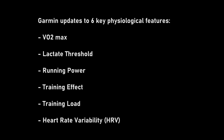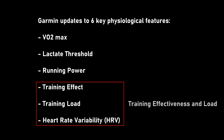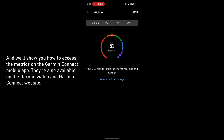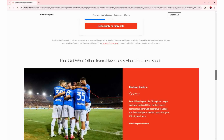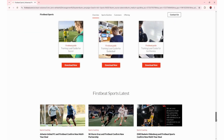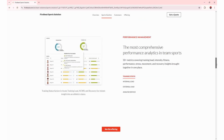It will cover VO2 max, lactate threshold, running power, training effect, training load, and HRV. The first three metrics measure our fitness level and ability to perform. The last three metrics measure our training effectiveness and load. We'll define each metric and how to integrate them with our training and racing to provide a contextualized, holistic view of our running performance. Garmin uses technology solutions from Firstbeat Analytics, a Finnish physiological research and metrics company that Garmin acquired in 2020, which are considered 95% accurate. Given its simplicity and cost advantage compared to expensive lab tests, 95% is good enough for me.